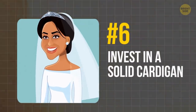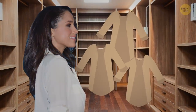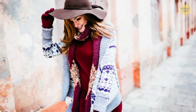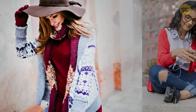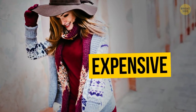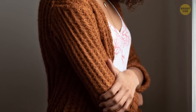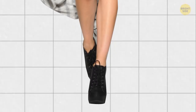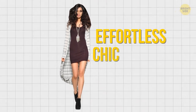Tip 6: Invest in a solid cardigan. Looking into Meghan's wardrobe for inspiration, you'll find quite a few long cardigans that go well with just about anything, from dresses to jeans. A cardigan made of luxurious cashmere might cost quite a bit, but it's an investment totally worth it. A longer classic tan or navy cardigan will go well with almost anything in your closet, and combined with the right shoes and a statement necklace, it will give you the effect of effortless chic.